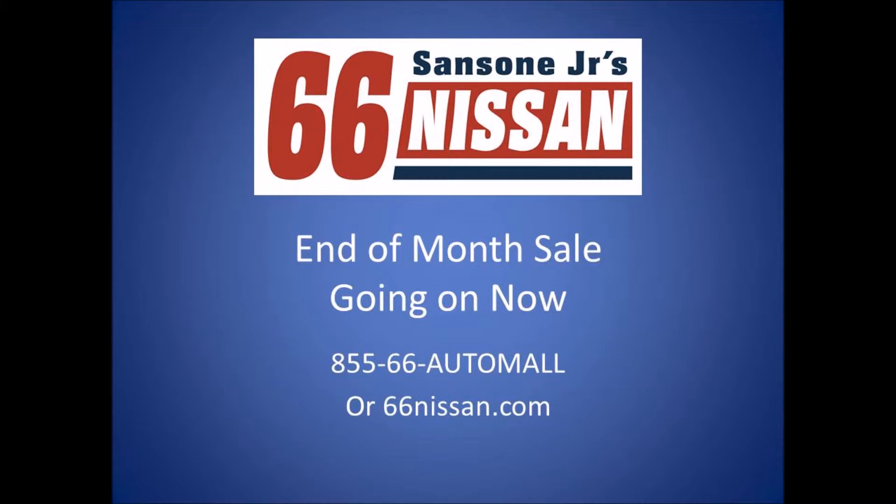Bring your title, bring your trade, and drive off in a new 2014 Nissan Sentra for only $139 a month, or a new 2015 Nissan Altima for only $179 a month.